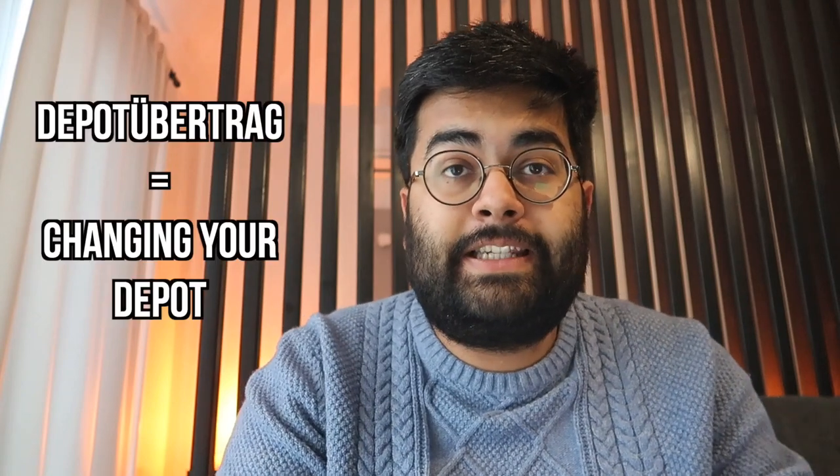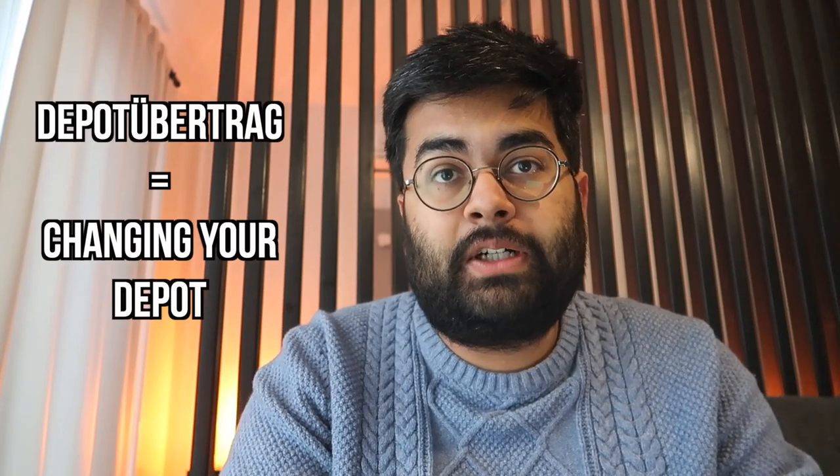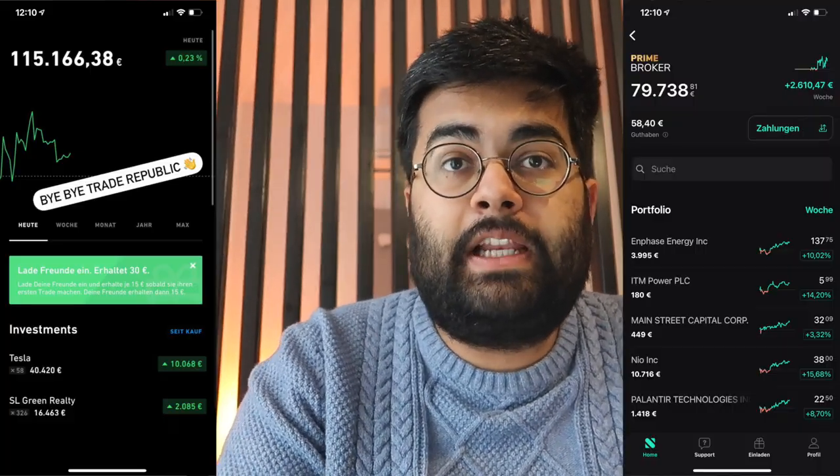Hey guys, welcome to another investing in Germany video. In this video I want to quickly share my experience of taking over my depot from one broker - Trade Republic - to Scalable Capital, because I know a lot of people are very fearful about this entire process, and because I've been through it, I'm going to quickly give you my inputs on how the entire process was.